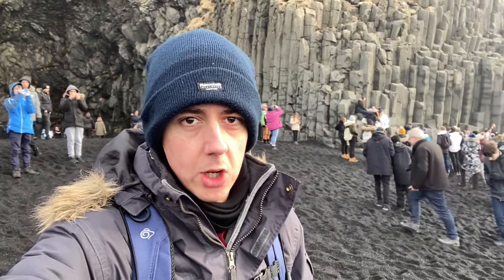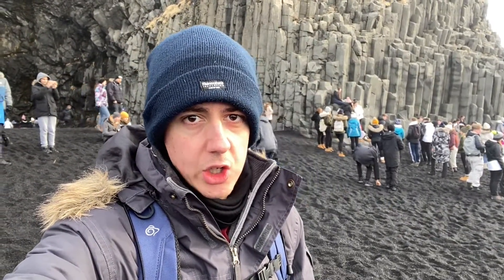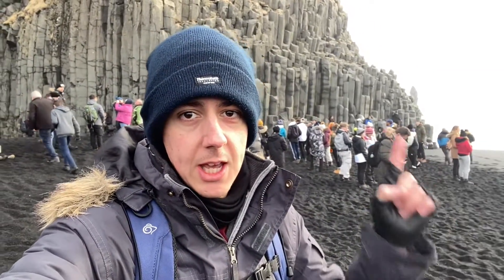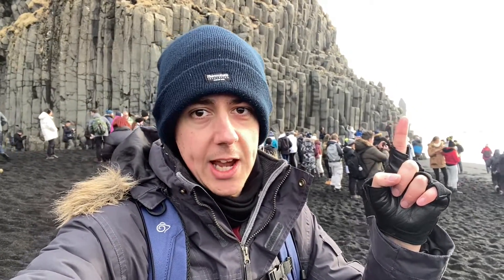We are at Reynisfjara, the black sand beach. Behind me we've got the basaltic columns and the famous black sand. Lots of coastal landforms here at Reynisfjara — just behind me there is a little stack of rock.